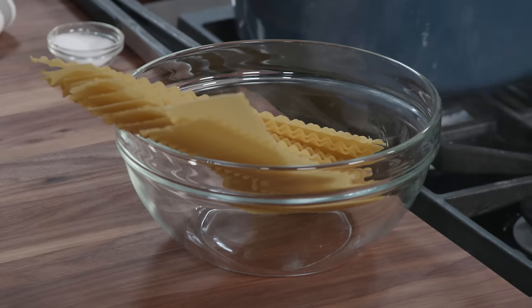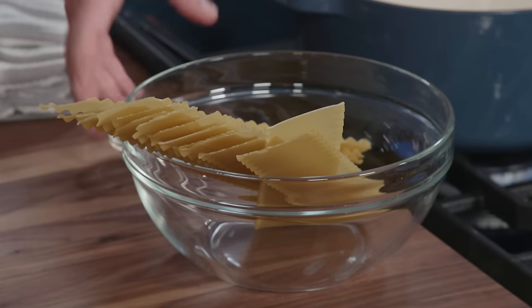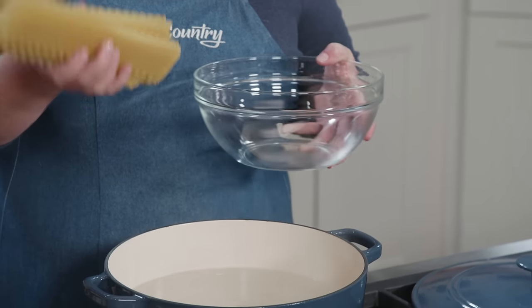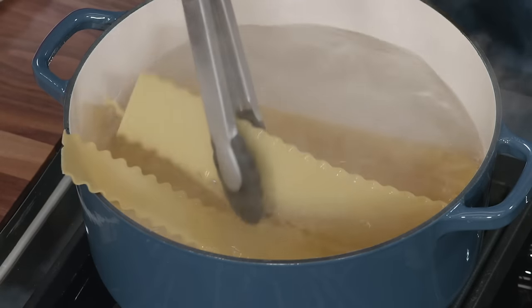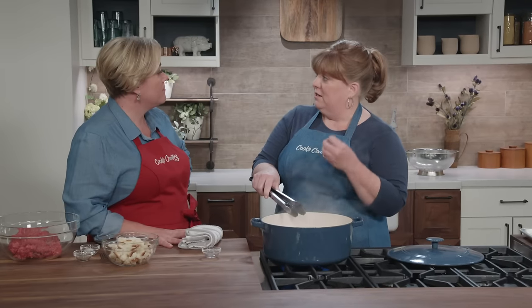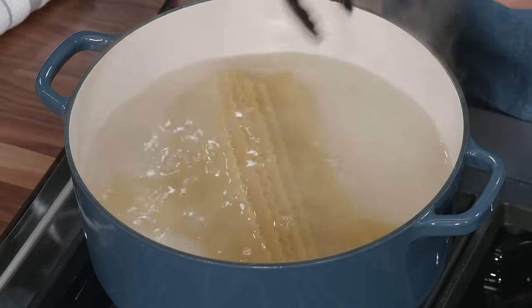We're going to start with our noodles. I have about four quarts of water here that I brought to a boil. I'm going to add a tablespoon of salt and my noodles. When you think about saving time, you might think no-boil noodles — but these are traditional curly lasagna noodles. We're adding a little extra time here, but we're saving so much time everywhere else that it's worth it to get that extra sturdy chew and texture. We'll let the noodles cook for about six to eight minutes until they're al dente.